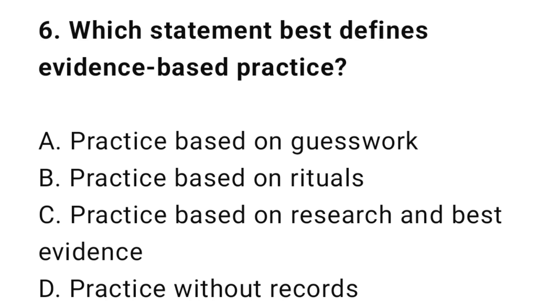Question 6: Which statement best defines evidence-based practice? The correct answer is C: Practice based on research and best evidence.